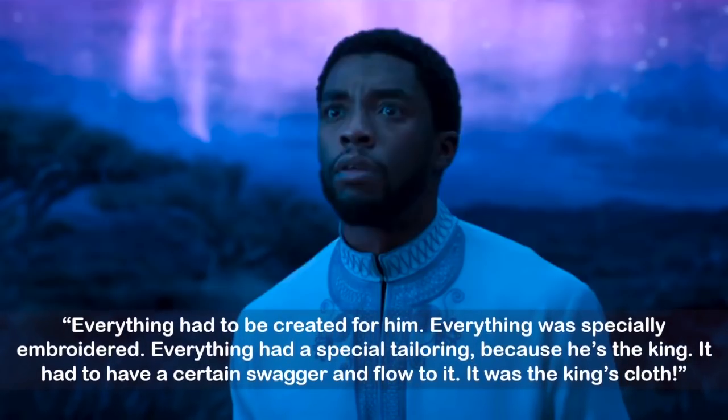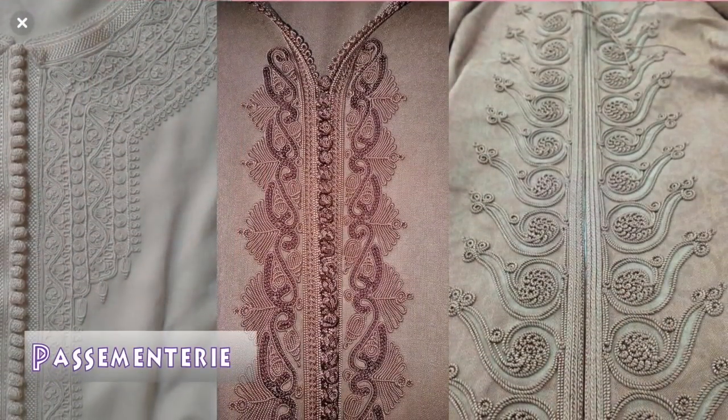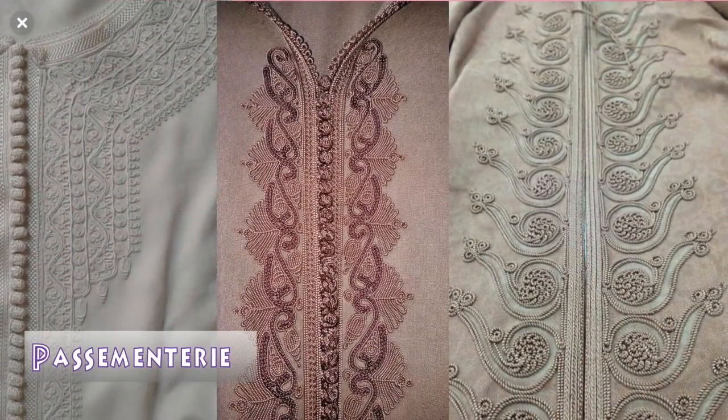As a side note, this type of decoration on the caftan is called passmentary trim. Here are some examples of very fine passmentary taken from Pinterest.